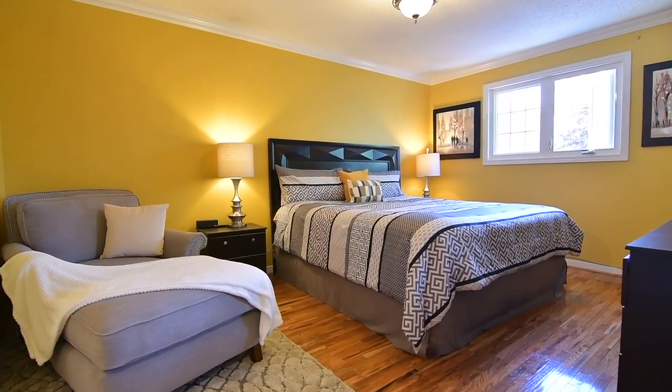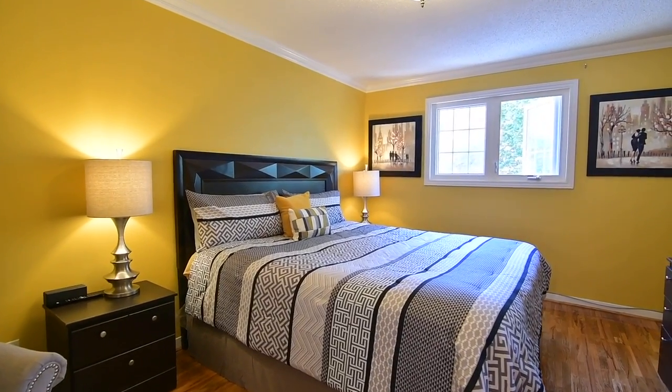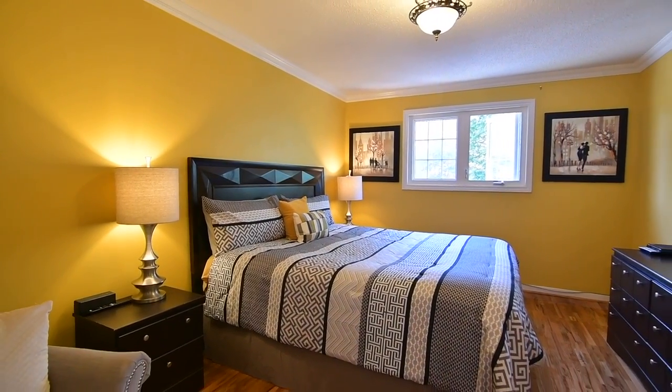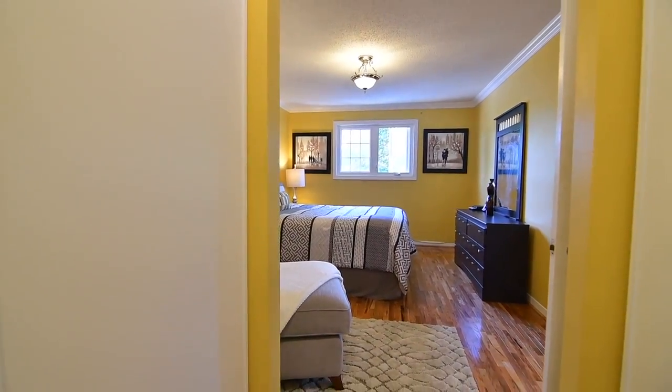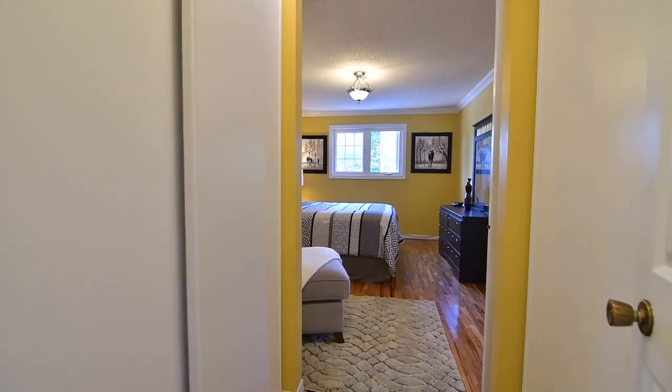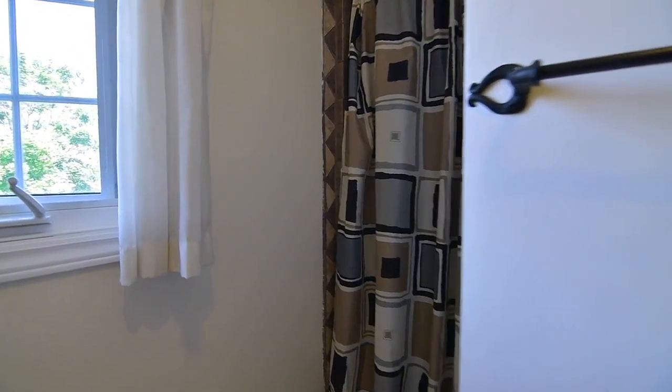The master bedroom is bright and beautifully sized, and enjoys backyard views through its large window. This personal retreat features crown mouldings, his and her double closets, as well as a three-piece ensuite washroom with plenty of vanity storage space and a ceramic tiled walk-in shower.